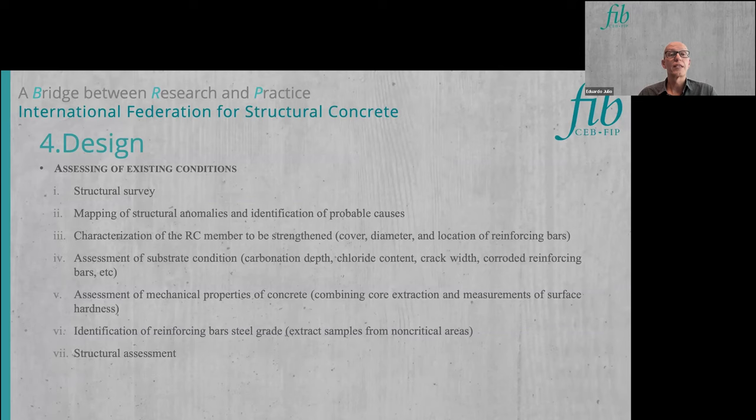The design should start by assessing existing conditions through a structural survey. This includes mapping structural anomalies, identifying probable causes, characterizing the reinforced concrete member to be strengthened, assessing the substrate condition — including carbonation depth and chloride content if relevant — and characterizing the mechanical properties of concrete and reinforcing bars, sometimes requiring extraction of samples for laboratory analysis.